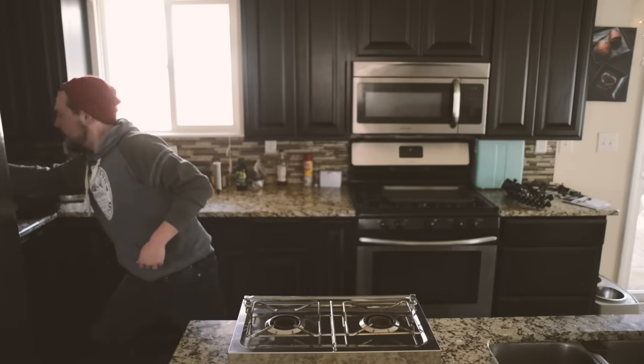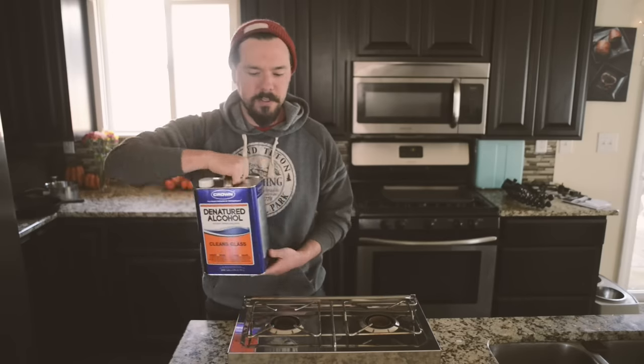Denatured alcohol is kind of interesting by itself. This is what it looks like — it says 'clean glass' on the front. It has a lot of uses, not just for fuel. The fact that it's denatured essentially means that the manufacturers have added a poison to make it taste bitter. It's actually poison, so they were trying to deter people from recreationally drinking it. So if you're using denatured alcohol, don't get any ideas. In our testing already, it's performed very well, and we're really excited about it.